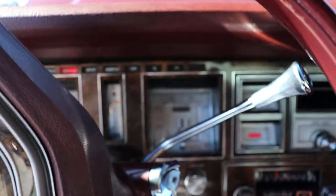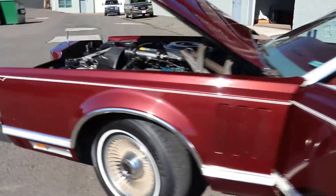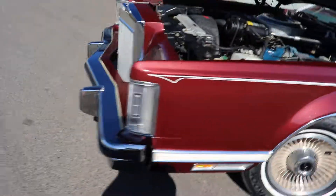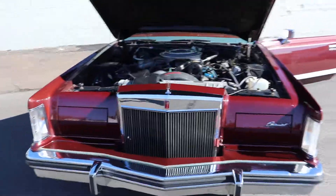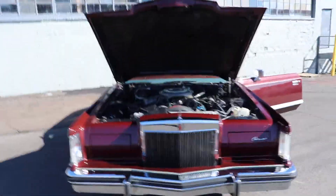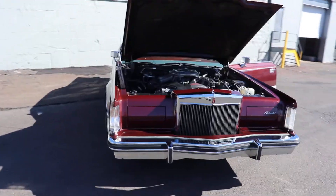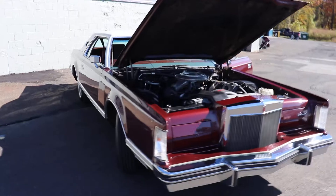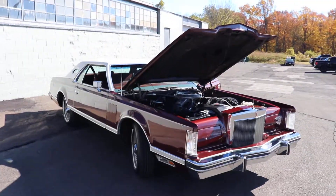Close those lights, let's go see what happens. Yep, there you go, they work. Alright, so check it out on the website, jdsclassicandmusclecars.com. Give us a call, 215-938-9265.